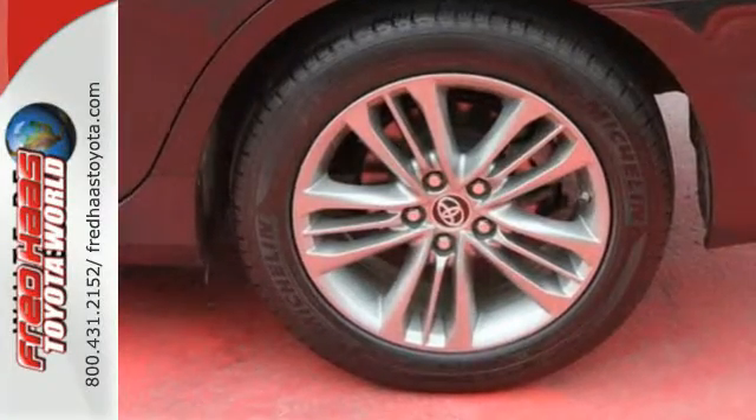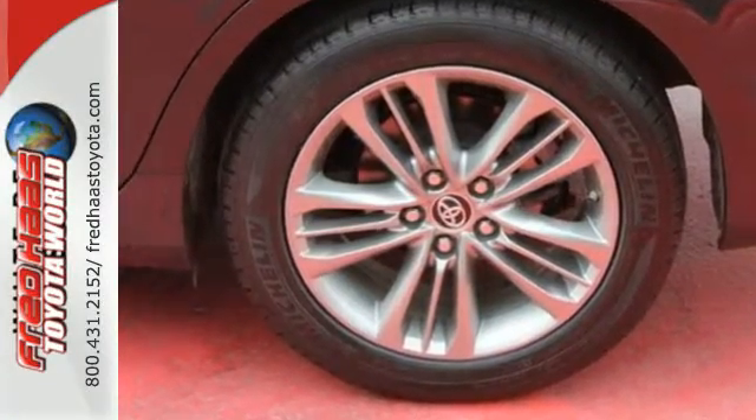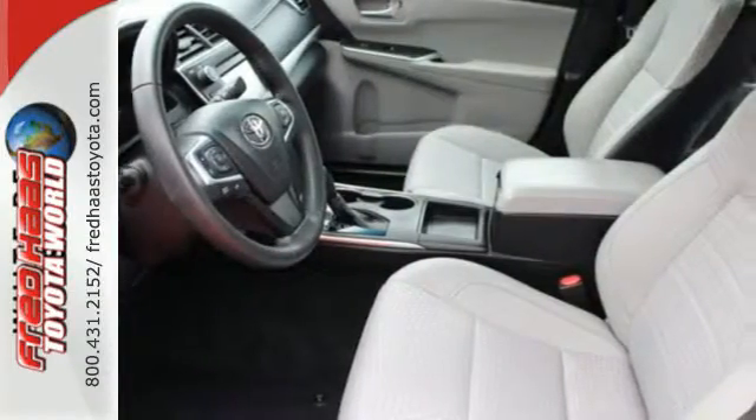Its trip information screen conveniently displays your cruising range, average speed, elapsed time, fuel economy history, and more.